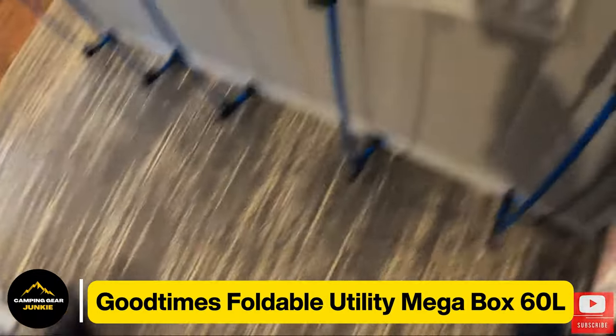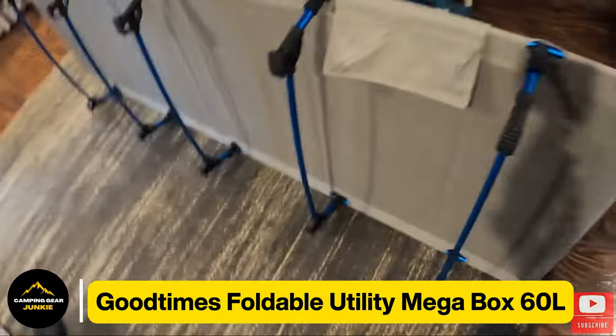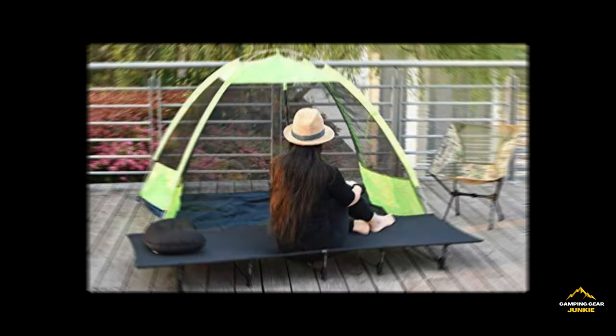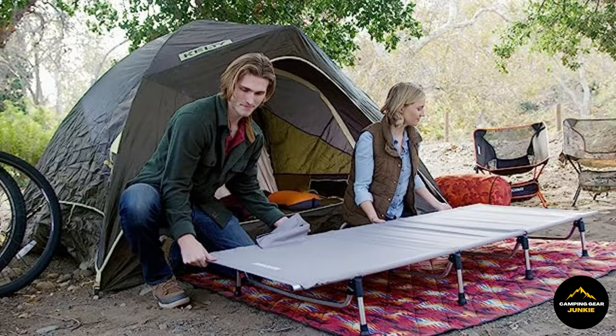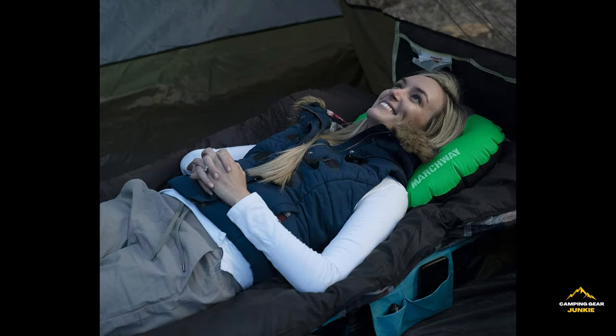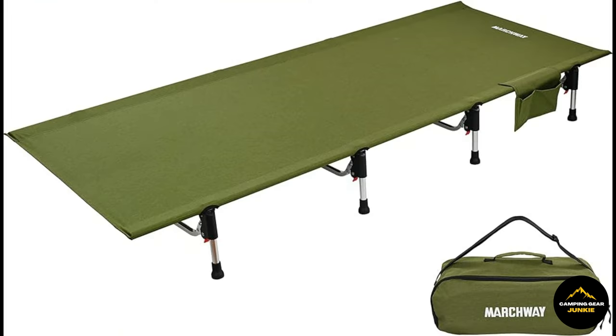And what about when the night falls and rest calls? Here's when the Marchway lightweight folding cot comes into play. Consider it your personal portable bed that goes wherever your adventure takes you. It's featherweight enough not to replicate the bulk of a hefty backpack, and it folds seamlessly, akin to how you fold your garments post-washing. Once it's sleep o'clock, simply unfurl it — et voila, a comfy cot beneath the celestial dome. It's essentially having the comfort of your home bed, but in the wilderness. It ensures restful slumbers, even during your camping trips.